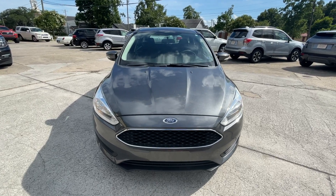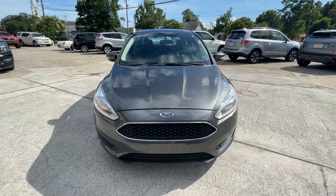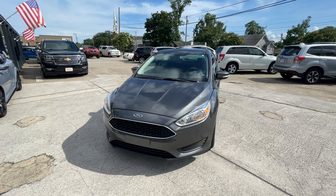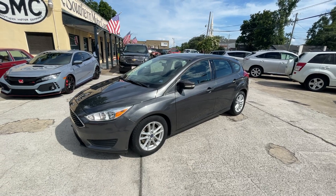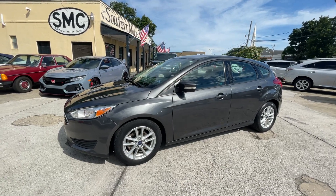Did you know that the 2.0 four-cylinder motor under the hood of this Ford Focus gets almost 40 miles to the gallon on gas? You can run regular fuel in there, so talk about saving yourself some cash this summer. It's a great commuter car. The Focus hatchback has a really sporty look to it as well.